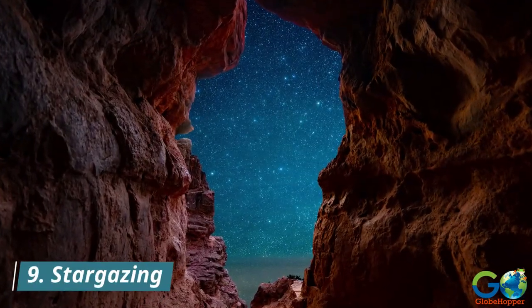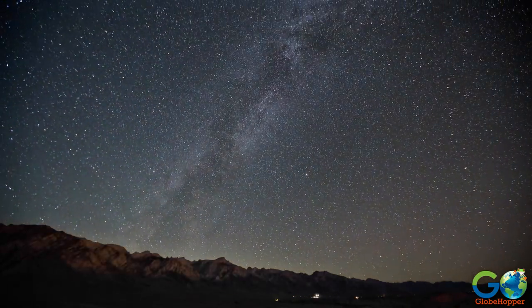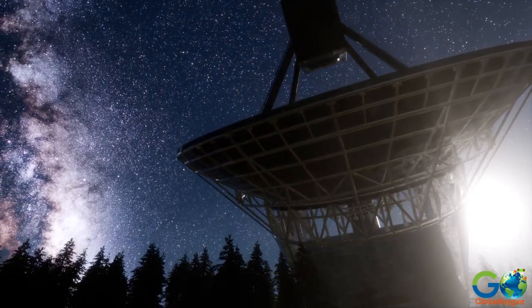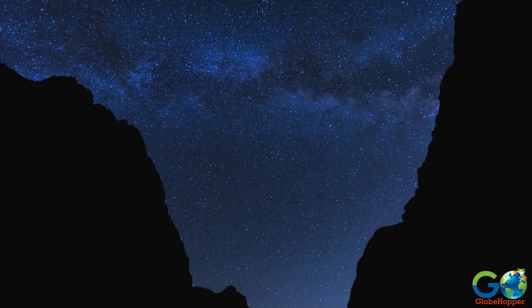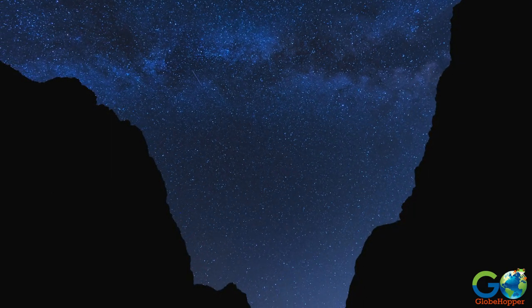9. Stargazing. Sedona's clear desert skies are perfect for stargazing. Visit the Lowell Observatory or consider joining guided astronomy tours to marvel at the unending sky while learning about the stars, planets, and galaxies above.